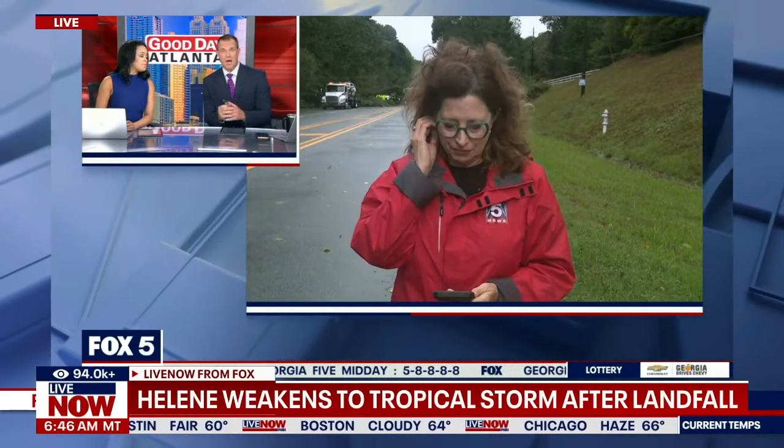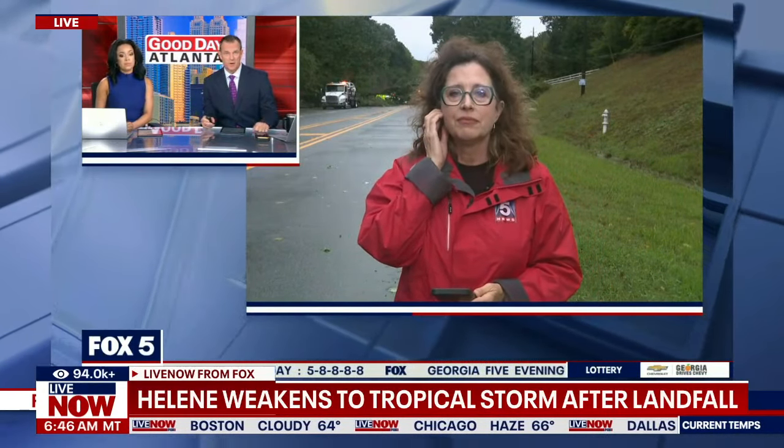Glad the officer is expected to be okay. Seriously, just stay home if you can right now, because there's trouble all over the metro area.